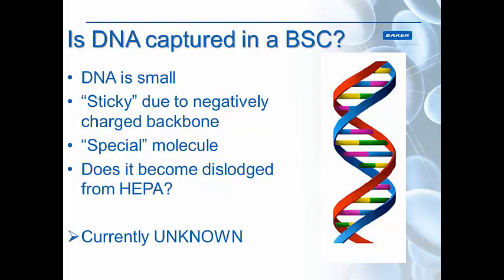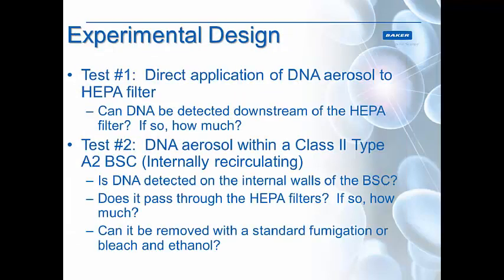If you're using aerosols that contain a DNA solution, this is where the question of today comes into play — is DNA captured in a biosafety cabinet? DNA is a very special molecule. It is quite small, and how small it is may come into play with the HEPA filter. It's sticky because of its negatively charged backbone, but it can also change shape: it can be globular, linear, or fragmented. So we don't know exactly how it's going to react with the HEPA filter — will it stick, will it pass right through, could it become dislodged? Currently, it's unknown.